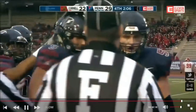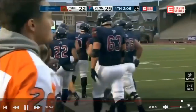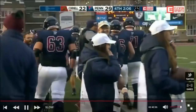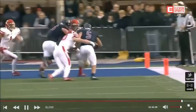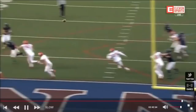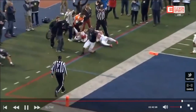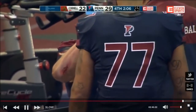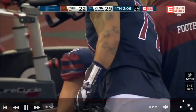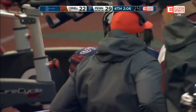Justin Watson coming in motion like it was going to be a jet sweep, stomps on a dime, Robinson gets the ball to him, crosses the pylon. Watson was coming in motion, stopped — Robinson gets the ball out to him, and then just effort by Justin Watson getting the ball to the pylon for the two-point conversion. That's his best friend Nick Boken leading the way blocking — two seniors. How about Nick Robinson? That is a gutsy drive for the sophomore coming in cold. Passer rating on that drive: 161.4 — 5 of 7 for 75 yards.